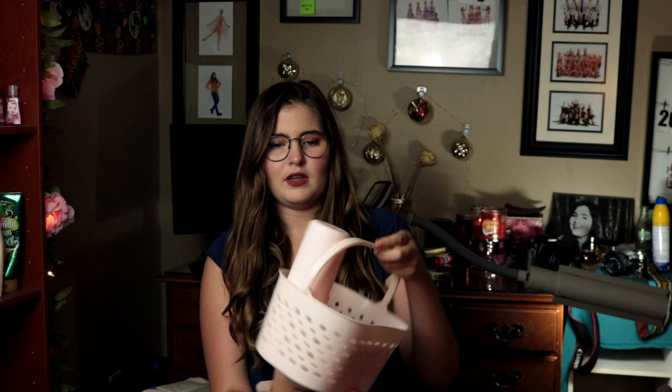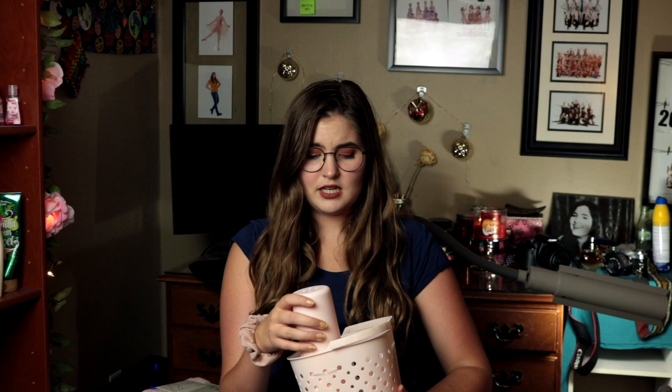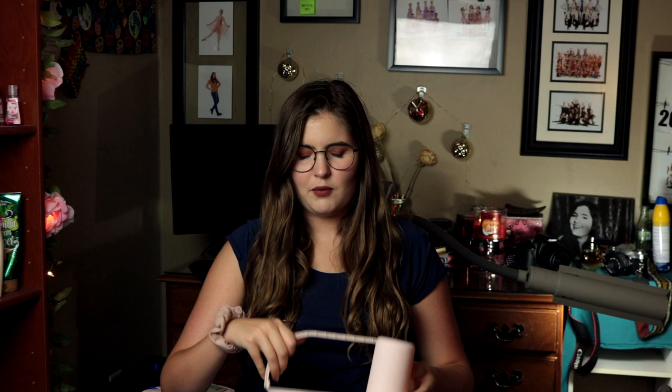Then I got this shower caddy. It has a toothbrush holder, which I probably won't use because I have a sink in my room, but it also has a razor holder and a soap holder. I don't really take a lot to the bathroom — I'm not one of those people with 16 different hair products. I thought this would be perfectly fine since I can keep my razor, soap, shampoo, and conditioner in it, and that's about all I'll need.